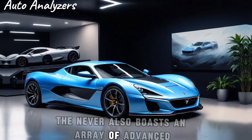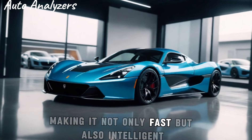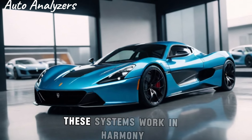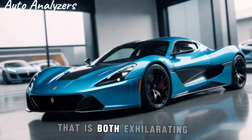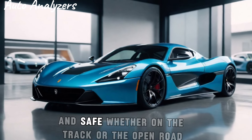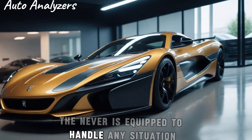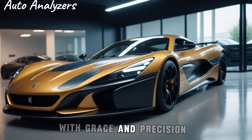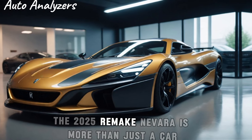The Nevera also boasts an array of advanced driver assistance systems, making it not only fast but also intelligent. These systems work in harmony to provide a driving experience that is both exhilarating and safe, whether on the track or the open road. The Nevera is equipped to handle any situation with grace and precision.